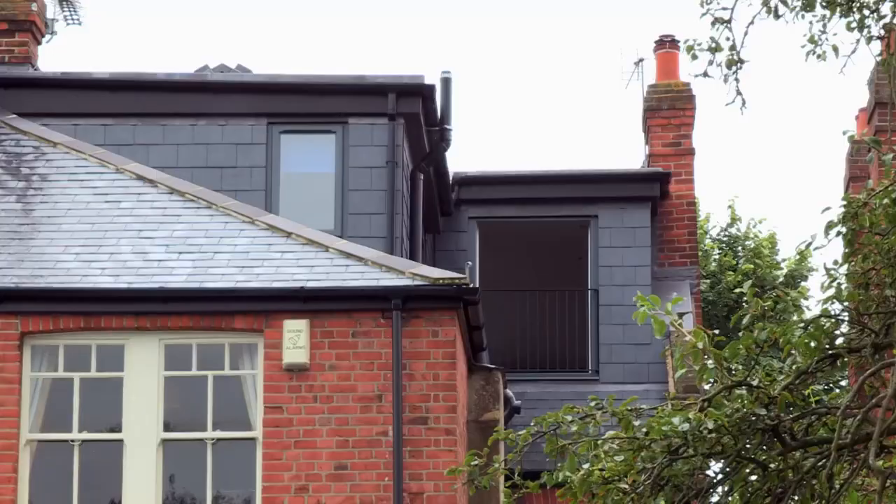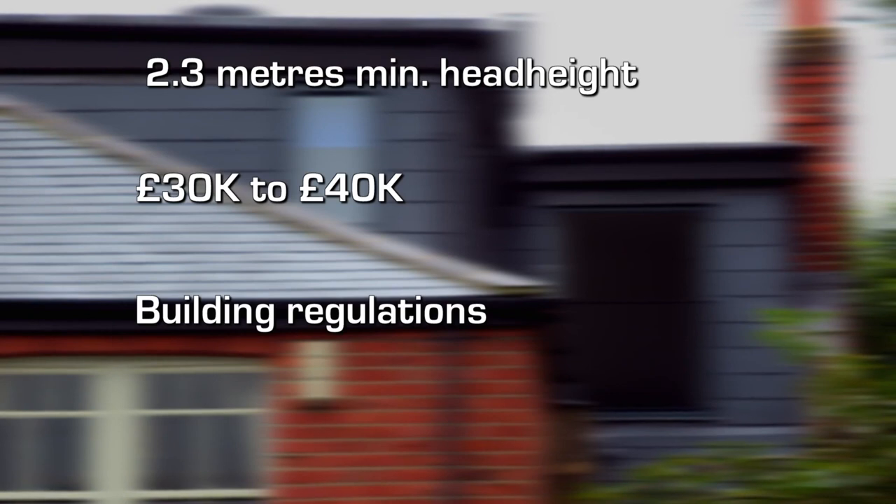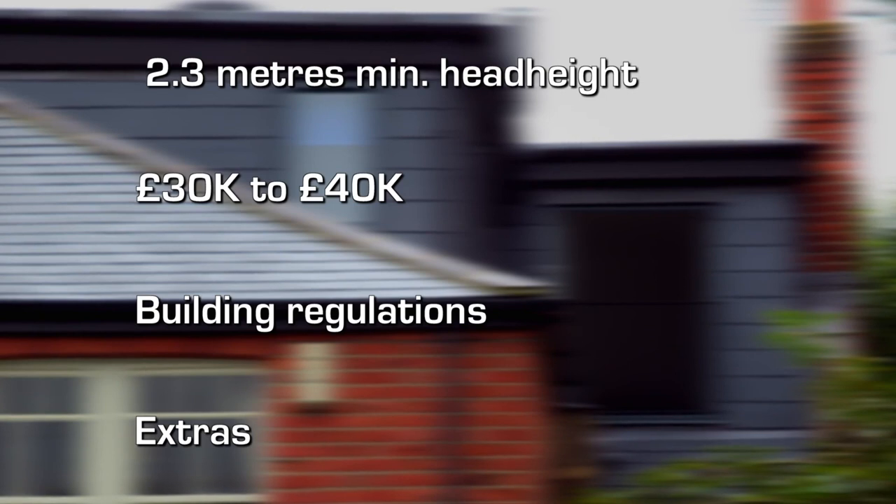If you're planning a loft conversion like Faz and Sharma, check you have enough head height — a basic rule of thumb is 2.3 metres. The average cost of a loft conversion is between £30,000 and £40,000. Check with your local authority, but you may well not need planning permission, although all loft conversions need to meet building regulations. And don't forget to budget for extras like bespoke fixtures and fittings and an improved hot water system if you want a bathroom.